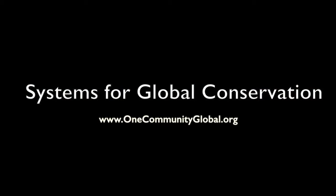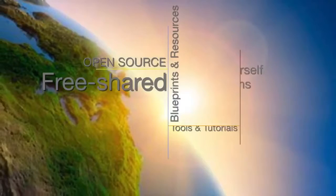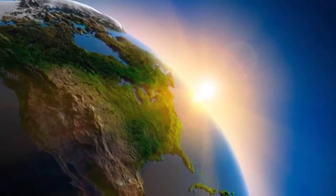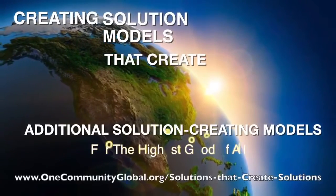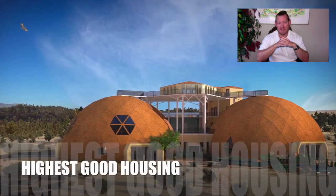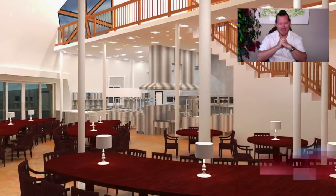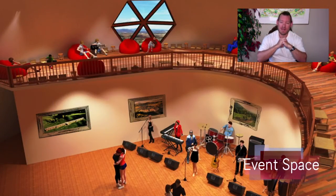Systems for global conservation — One Community weekly progress update number 251. One Community is a 501c3 non-profit organization creating open source and free shared blueprints, resources, tools, tutorials, and do-it-yourself instructions for highest good living. My name is Jade Stabile, I'm the executive director of the One Community 501c3 non-profit organization. This is our weekly progress update number 251, January 14, 2018 edition.